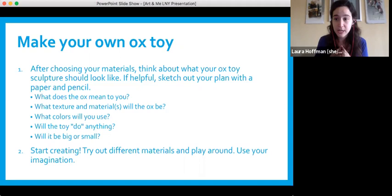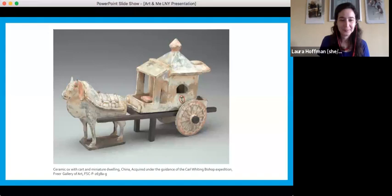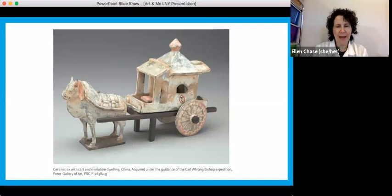Later in the program, we're going to do a virtual show and tell — please email us pictures. Now Ellen is going to show some different examples. This is a piece we have in the Freer. It shows an ox pulling a cart. It's about this big, and it almost kind of looks like it might be a toy, but it's actually not. It would have been part of a group of figures in a tomb to show what life would have been like.